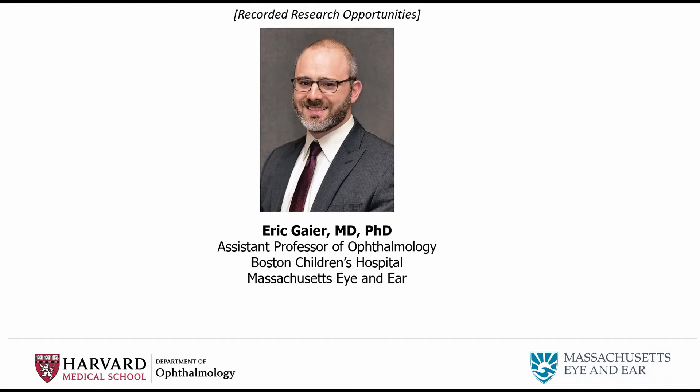I reached out to faculty involved in amblyopia research to establish mentorship relationships and to outline future projects. It was really through Dr. David Hunter, who's the ophthalmologist-in-chief at Boston Children's Hospital and a prominent amblyopia researcher, that I was able to connect with my current research mentor, Mark Baer, who is at MIT. I'm now in my second year of an NIH-funded K08 award, a clinician scientist career development award that protects 80% of my time to do research at MIT, while I spend the rest of my time seeing pediatric neuro-ophthalmology patients at Boston Children's Hospital.